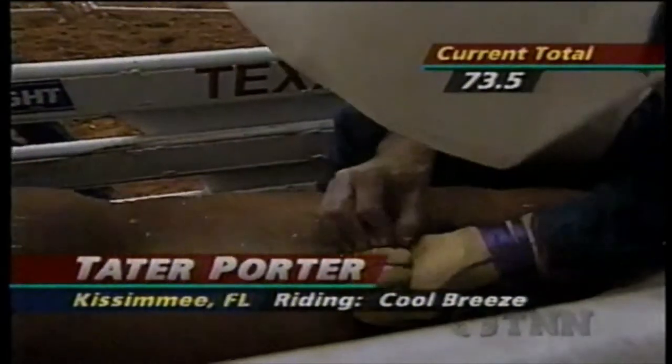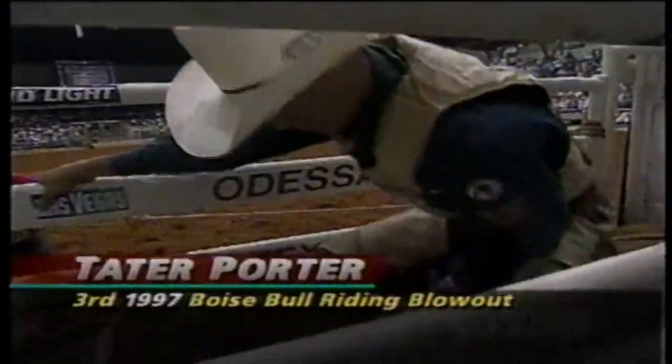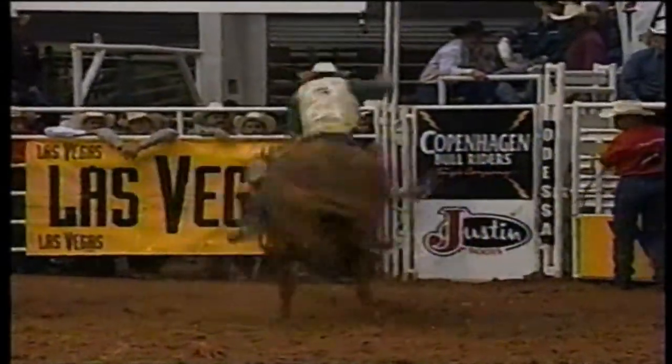It's a good look at the hand of Tater Porter on a bull called Cool Breeze. Long to Classic Rodeo, Scotty Lovelace — good guy, young stock contractor in the business. And watch this bull. Tater Porter, the Florida bull rider.